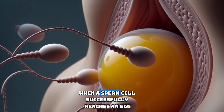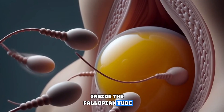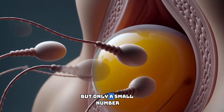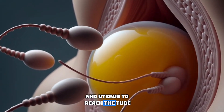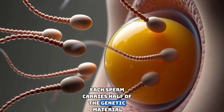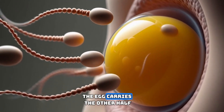Fertilization begins when a sperm cell successfully reaches an egg inside the fallopian tube. Millions of sperm enter the vagina during intercourse, but only a small number manage to travel through the cervix and uterus to reach the tube where the egg waits. Each sperm carries half of the genetic material needed to form a new human life. The egg carries the other half.